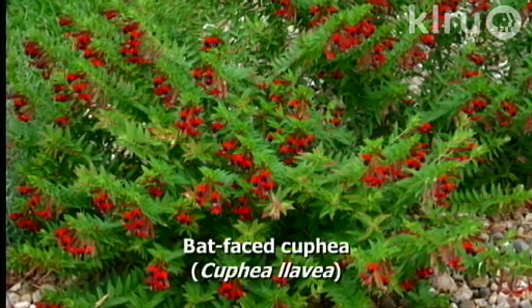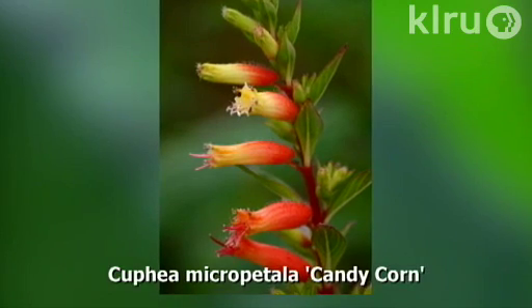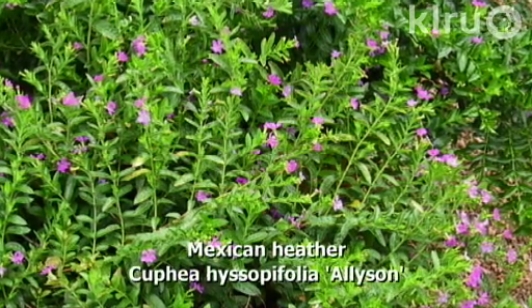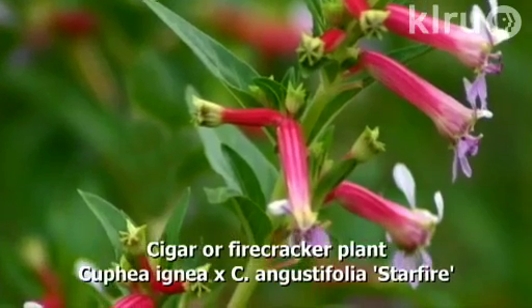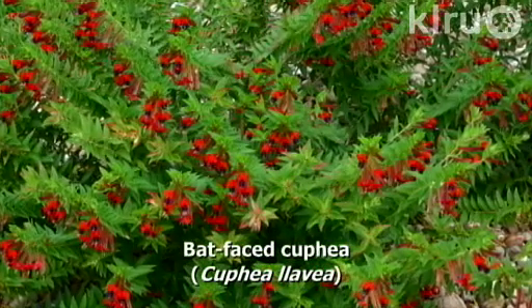There are also a lot of different cupheas, which have become very popular. The bat-faced cuphea is one many people are planting in the ground and even treating as a xeriscape plant. One benefit of all the cupheas is that they have small tap roots, meaning they don't need much water to keep flowering, though you do run a risk of losing them if you don't mulch them. They range from Zone 9 Mexican Heather — beautiful and compact — to the cigar or firecracker cuphea, which is somewhat larger but easily managed, to the bat-faced cuphea, which can get three to four feet wide and has an incredible flower.